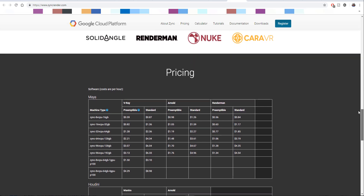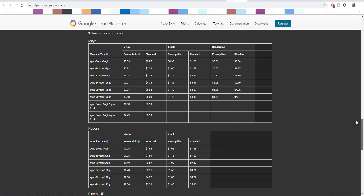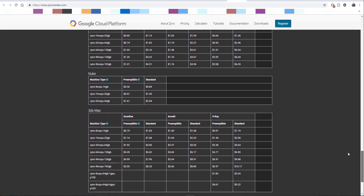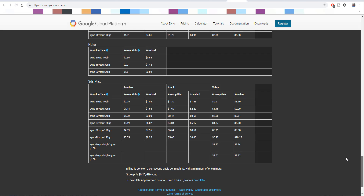Zync has support for renderers like V-Ray, Arnold, RenderMan, and more. So Google is now coming into the space with OpenCue, and I think OpenCue would somewhat work with Zync — I'm not sure for now, but I think it would.